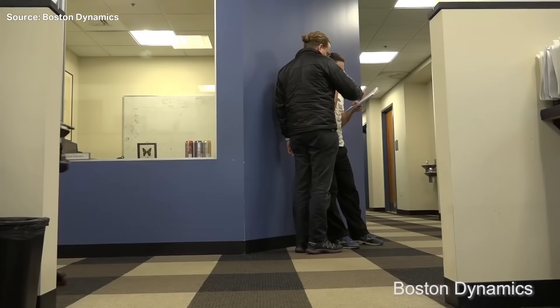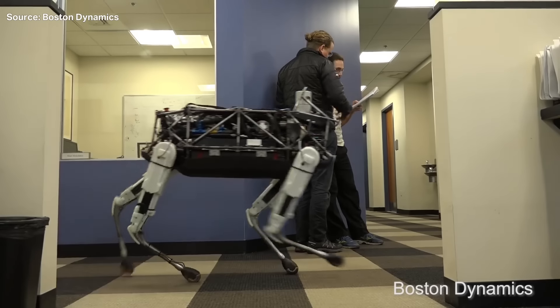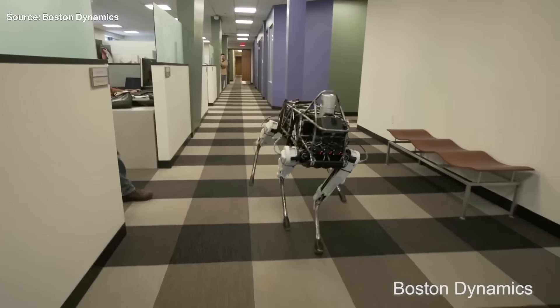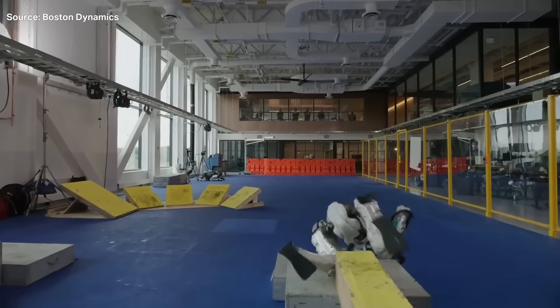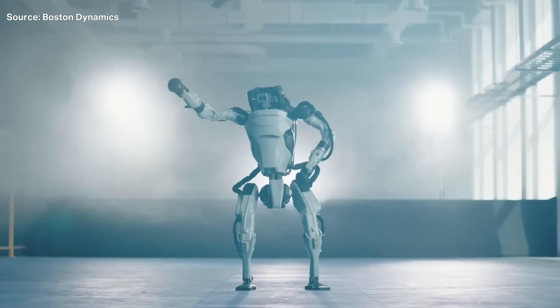Good news. We just saw a huge step forward for robots and it means we're getting closer to you having your own robot butler. Boston Dynamics is a robotics company that you might know from its cute dog robot that people seem to really enjoy kicking. The big news from the company this week is that it is retiring its humanoid hydraulic robot called the HD Atlas.